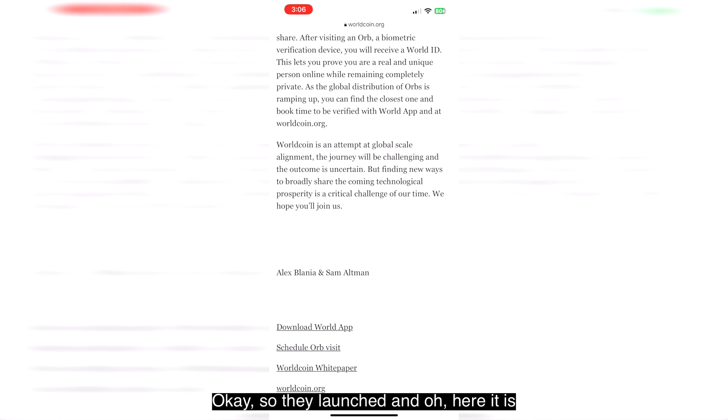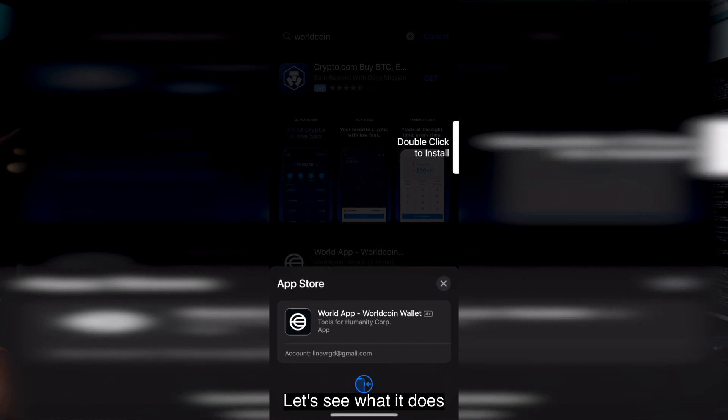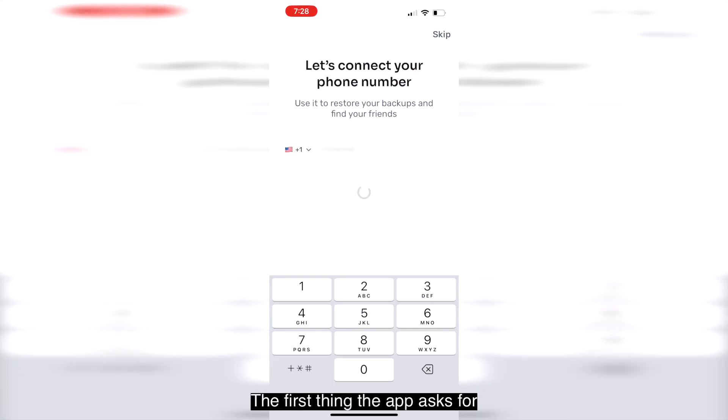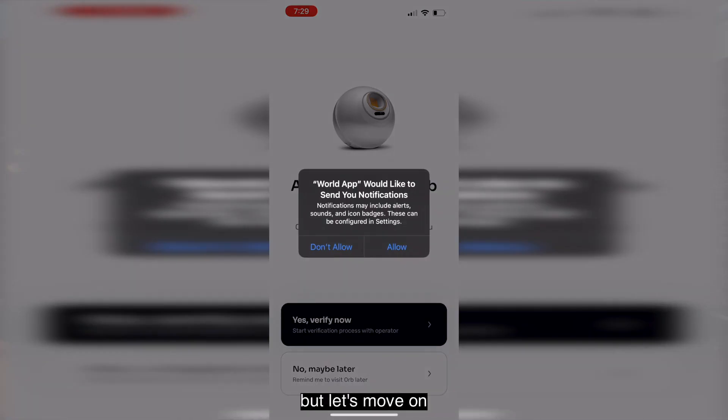They launched and they have an app. Let's see what it does. The first thing the app asks for is my mobile number — that's not good for a crypto-related app, but let's move on.